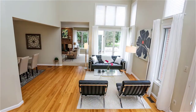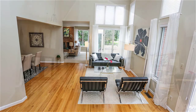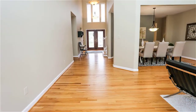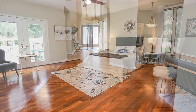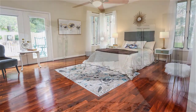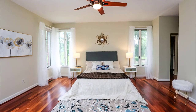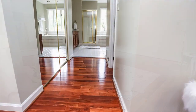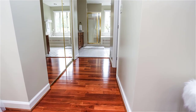The master bedroom is located on the first floor, so if you're an aging couple looking for a house to retire in, it's ADA accessible and ADA compliant, with these beautiful wood floors that you can see. The bathroom in itself is...